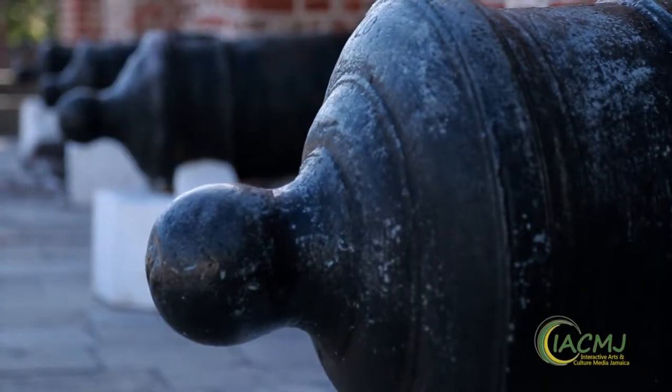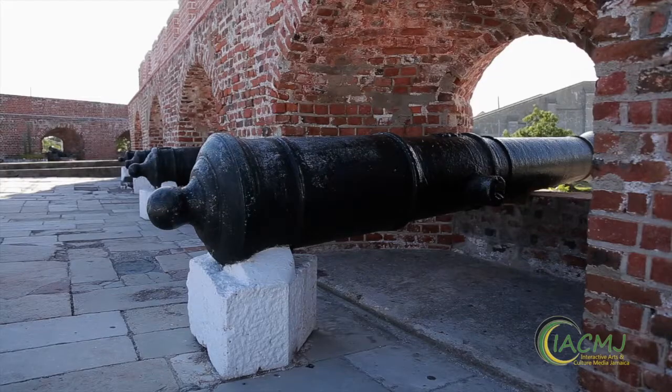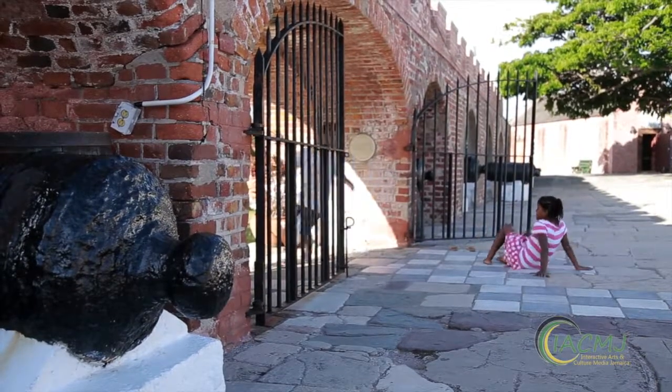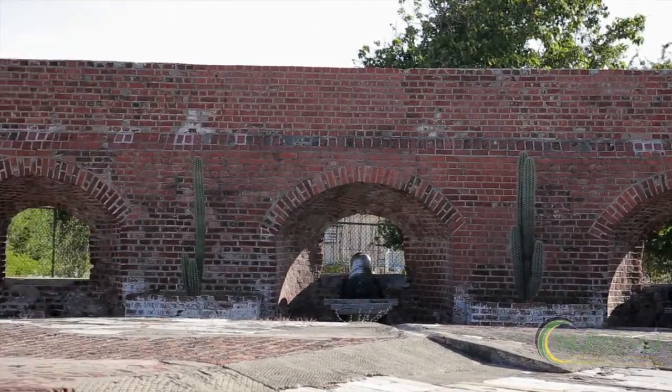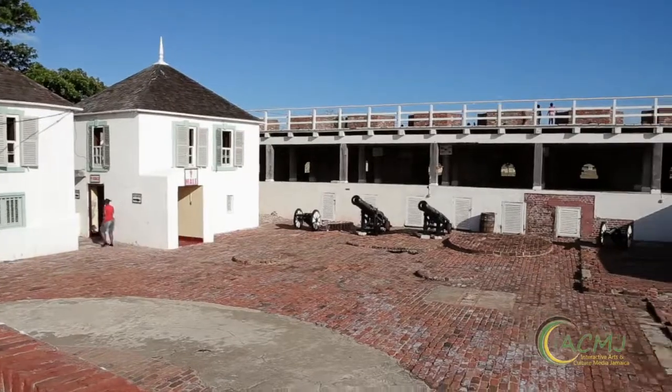Fort Charles was built in 1656, and it was first named Fort Cromwell. At that time it only had 36 guns, when the Spanish were in rulership of Jamaica in the 16th century. However, in the 17th century, when the English came and took over from the Spanish, they captured the fort, resized it, brought in more guns — so it moved from 36 guns to 104 guns — as well as soldiers that numbered over 500.